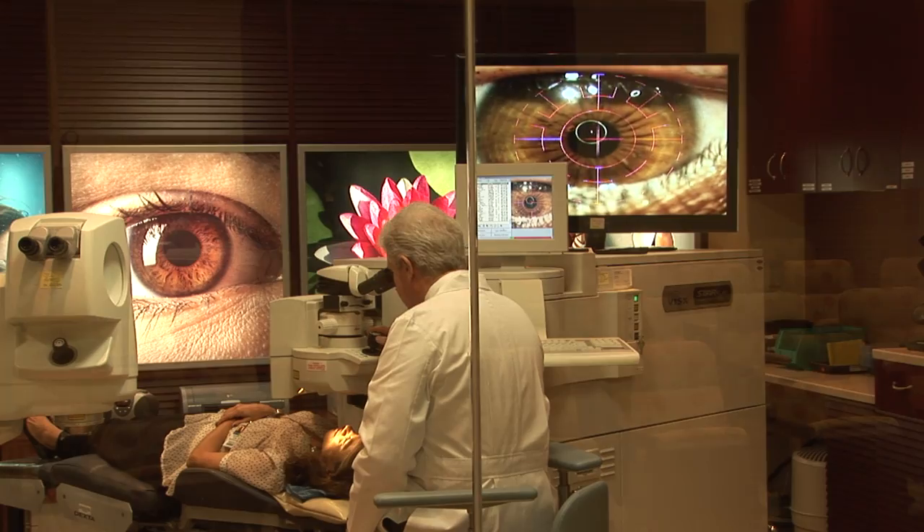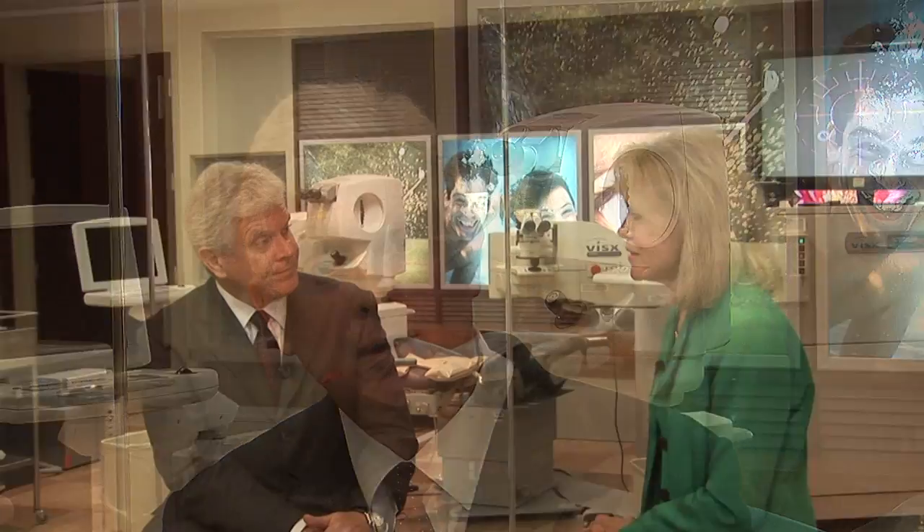The procedure includes the corneal incisions, possible corneal relaxing incisions to control astigmatism, opening the cataract with the capsulotomy, then softening the cataract so it can be more easily aspirated, and finally placing the intraocular lens.